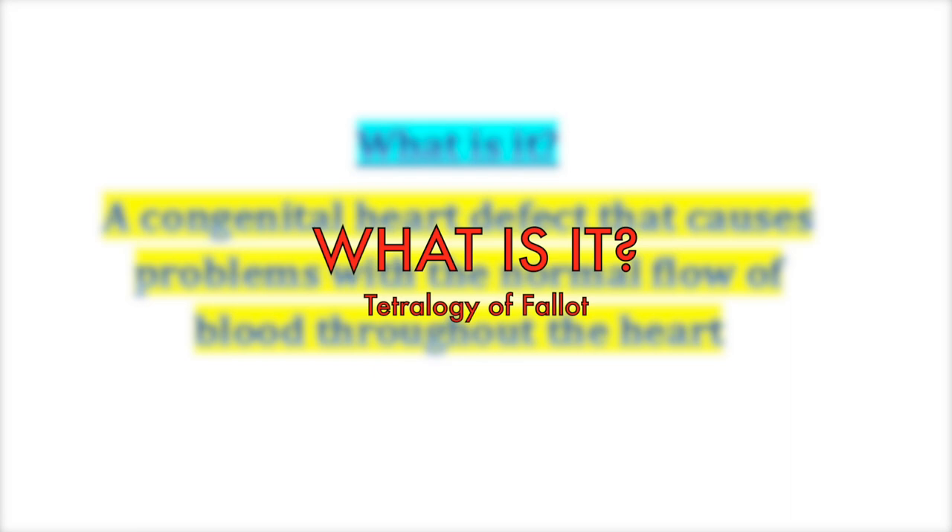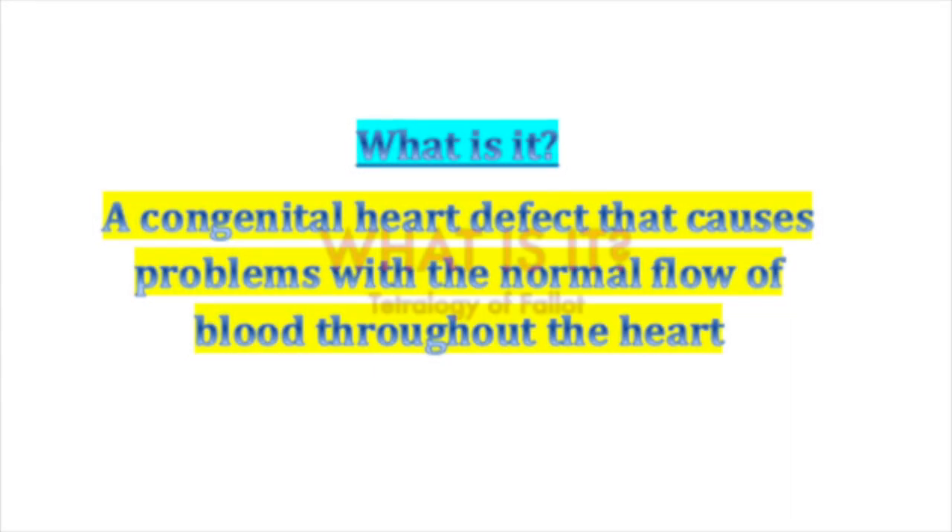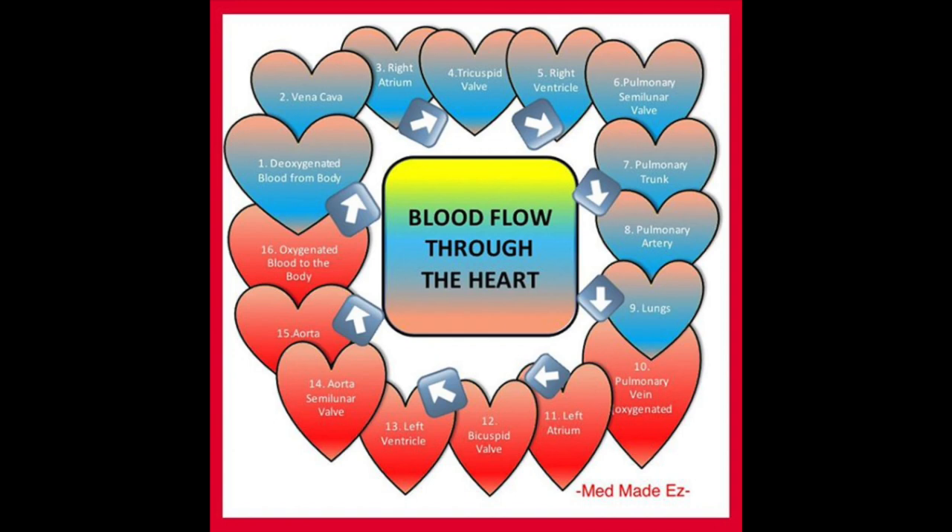What is Tetralogy of Fallot? Basically, it's a congenital heart defect that causes problems with the normal flow of blood throughout the heart. The blood flow through the heart follows a very specific sequence: it takes deoxygenated blood from the body to the right side of the heart, to the lungs, to the left side of the heart, and then to the rest of the body.